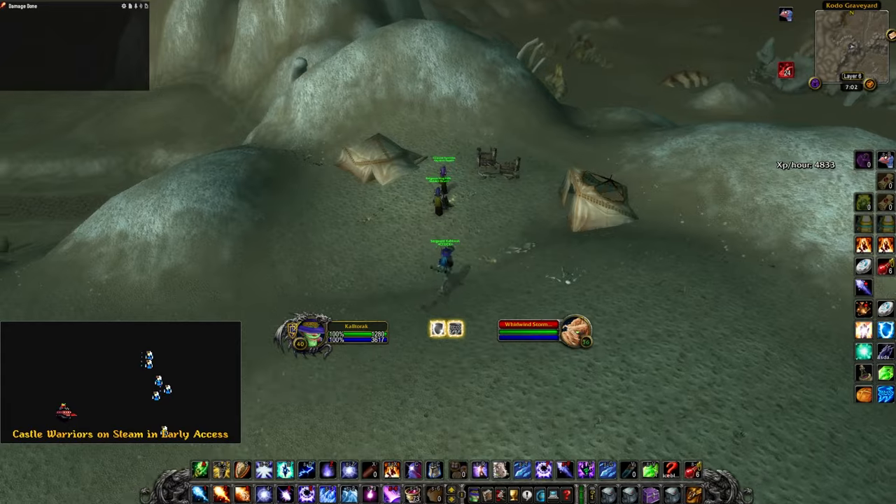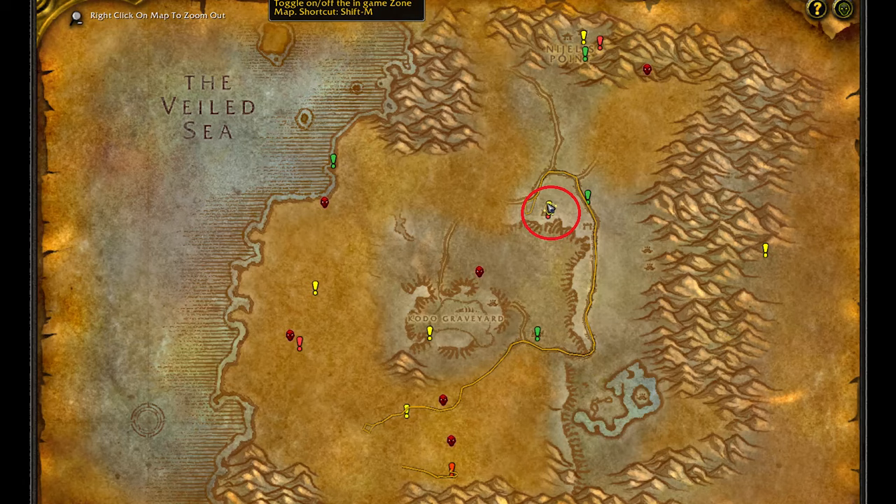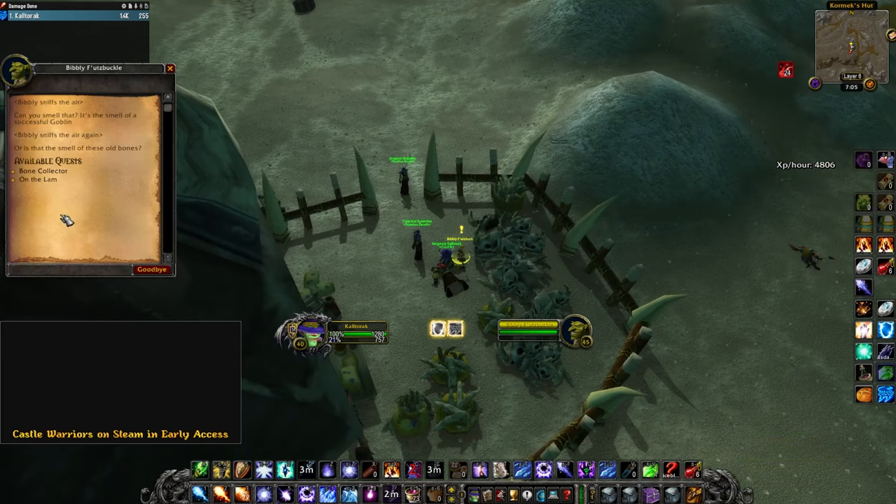You want to find the Extinguished Campfire. Right-clicking it will give you a quest, which will send you to the northeast to talk to one of the goblins at this house here. He will give you another quest, which will send you to Booty Bay.